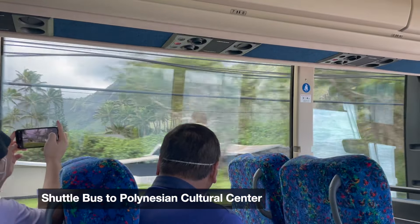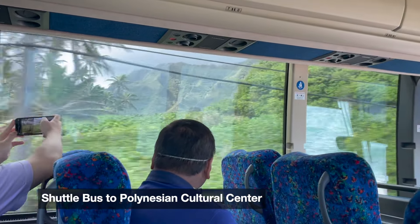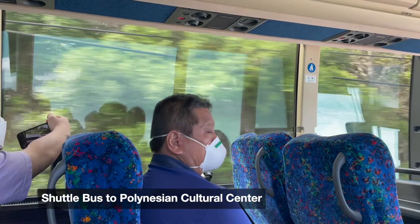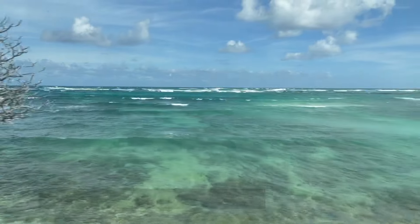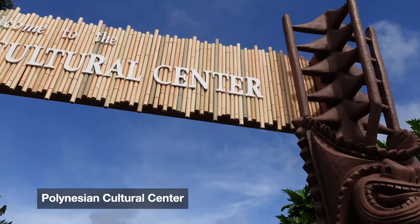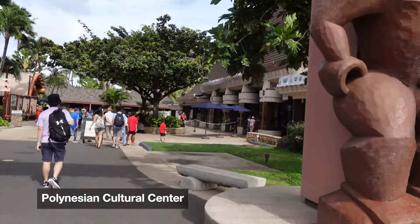The next day we were on our way to the Polynesian Cultural Center. I highly recommend coming here — it's a way to really get an authentic Polynesian experience. It's located on the North Shore of Oahu, so it was about a one-hour drive for us.